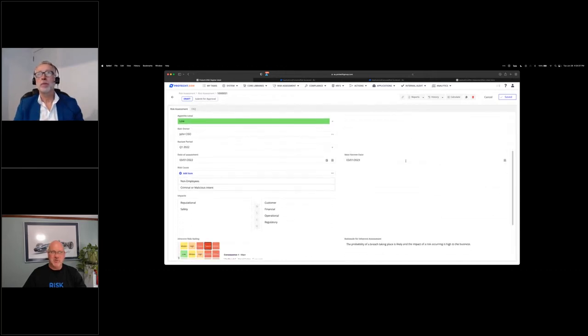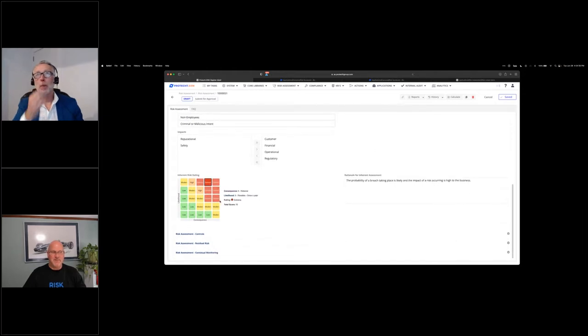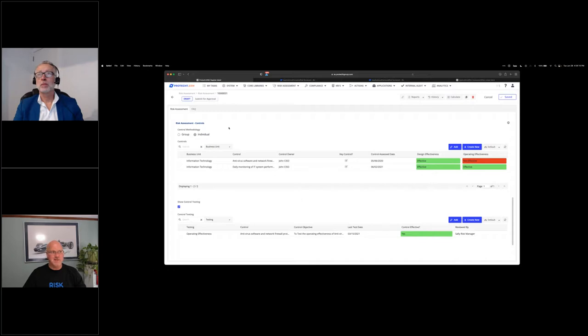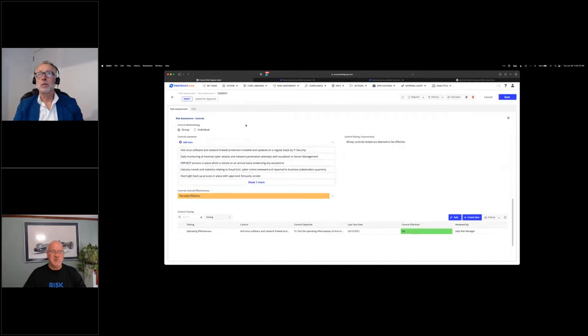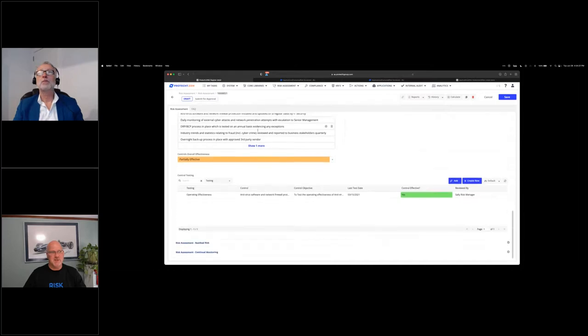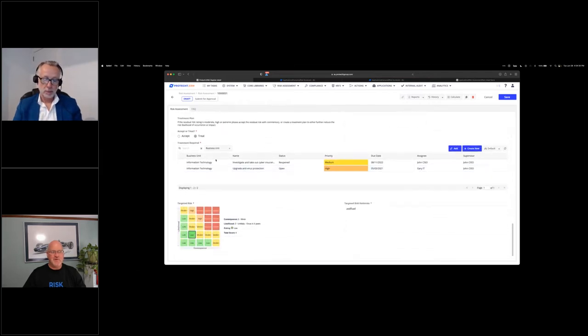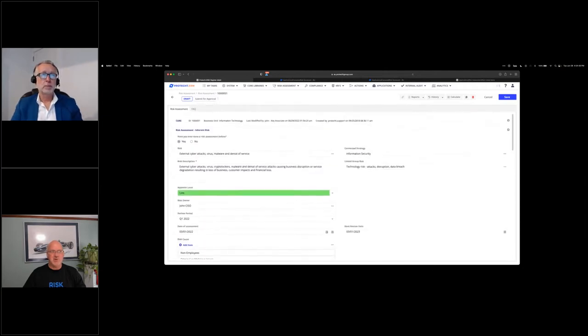Let's move to a risk assessment. I can see all assessments going on within the organization with their inherent and residual ratings. I'll filter down to our cyber example and open it up. The form is organized into sections, which helps with usability and training. Opening inherent risk, I can see the risk identified from my library, click the blue icon to see details — risk name, owner, tags, connection to strategy, company objectives, classified impacts, appetite level, risk causes, and the inherent risk matrix at the bottom. Moving on to controls, I have methodologies for individual or grouped control assessments.